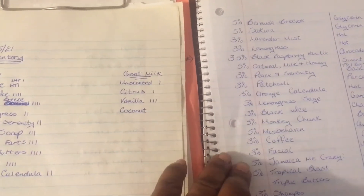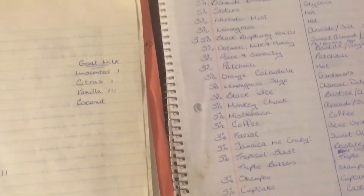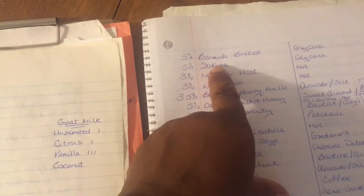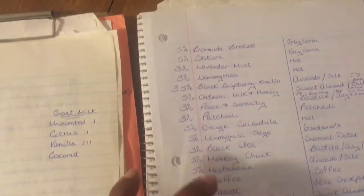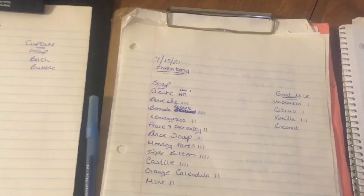These are all cold process, hot process. My glycerin bases I do myself. I actually only have one glycerin soap left because I've started making Socorro as a cold process soap now — I should probably change that on the list. And so this is what I do after a big event: take inventory of what I have so I know what I need.